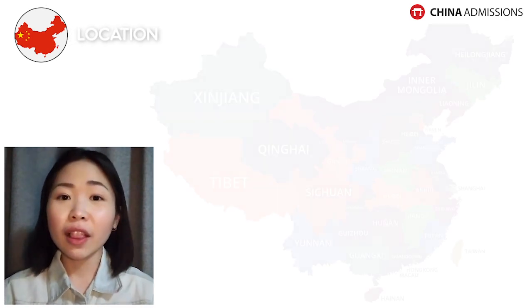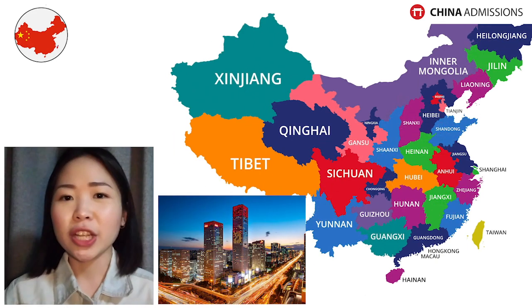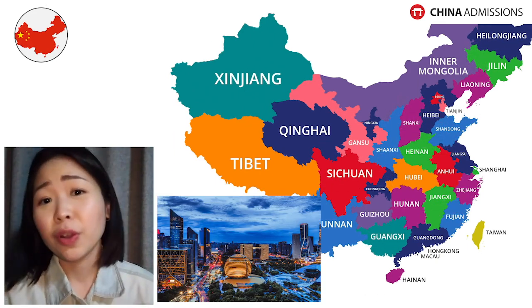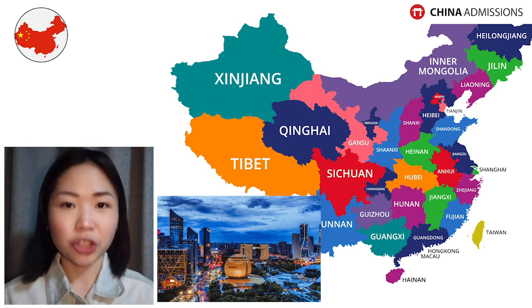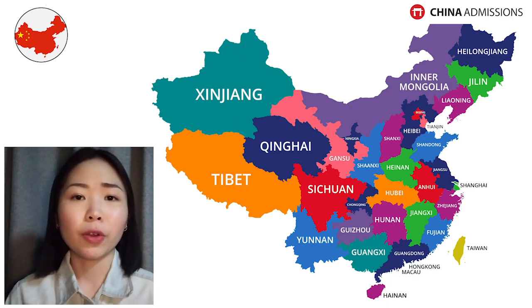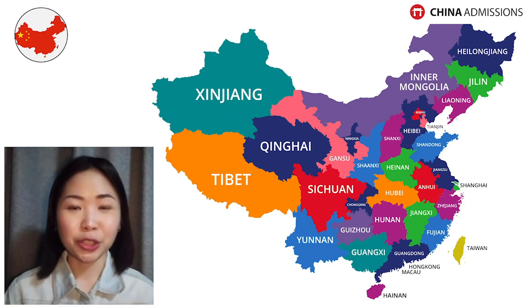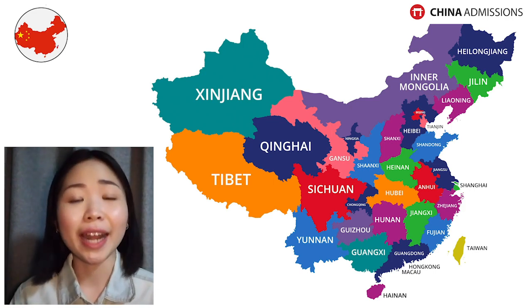The third and final formula is to decide the location. This is very important because China has a lot of cities and universities are scattered all around the country. You can choose to study in Beijing, Shanghai, Guangzhou, Xiamen, Ningbo, Hangzhou — literally any city in China. Deciding the location matters because it will help narrow down which universities or programs you want to apply for.